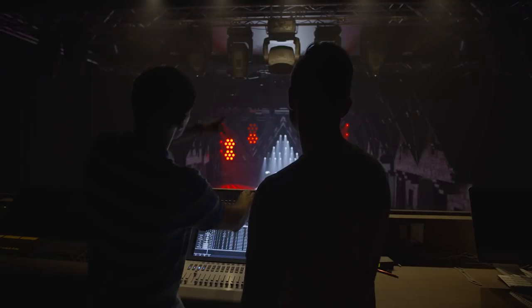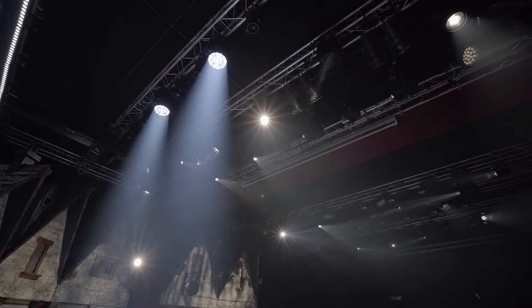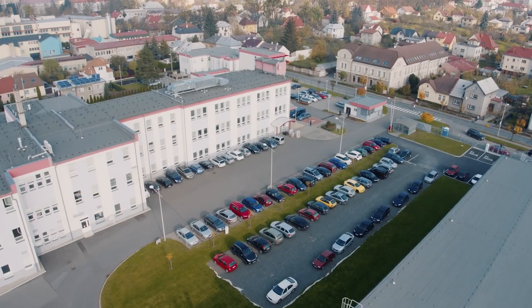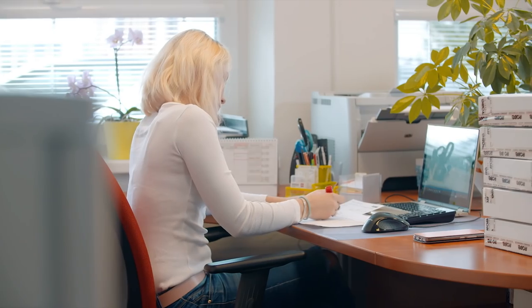Robe also organizes regular technical trainings and demo sessions in the new demo room for distributors and staff to fully acquaint themselves with the latest technology and developments. After-sales services include a 24/7 technical support hotline as well as a wide range of spare parts available immediately.